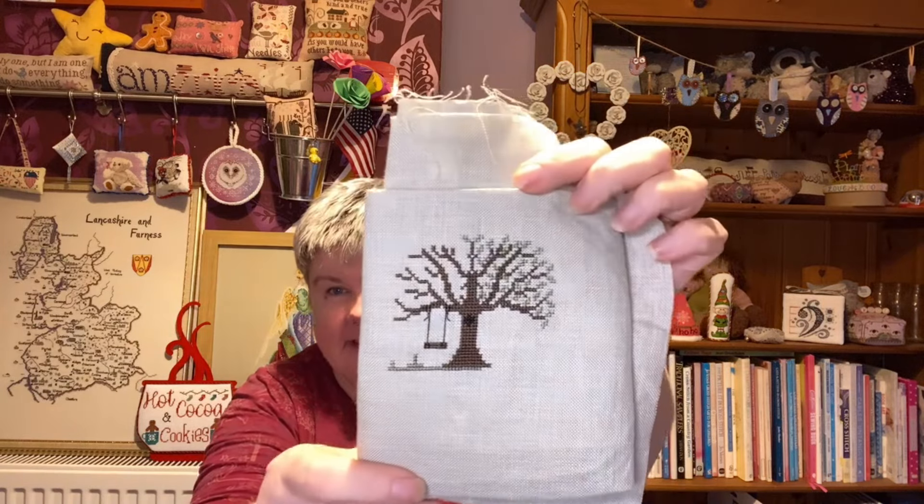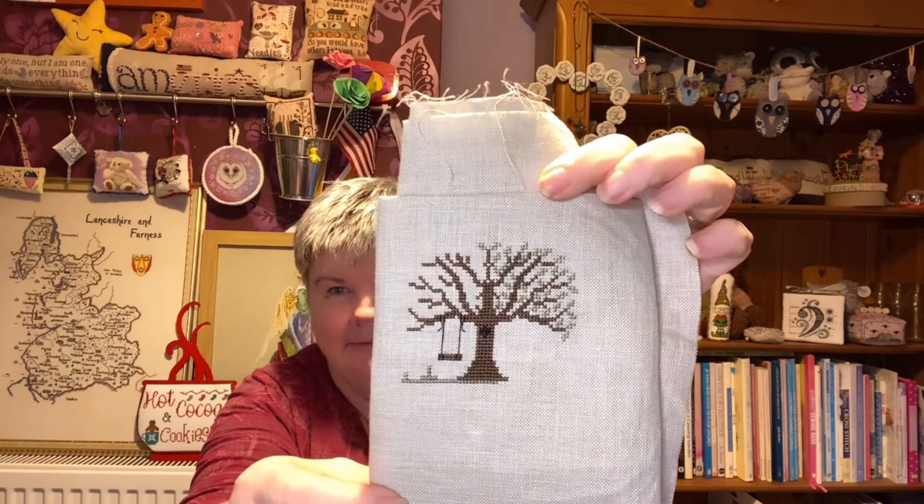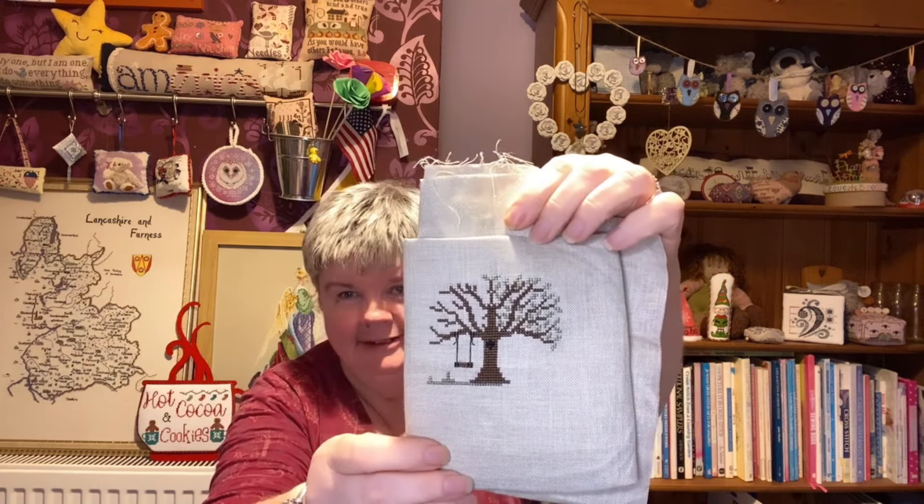First one in this box is Quiet Place by Puntini Puntini. This is one I've started stitching — it's not a massive piece. There's a lot of leaves; I've started on them and they're just little bits — I think there's only four stitches in each leaf, so yeah, a bit fiddly. There we go, that's Quiet Place.